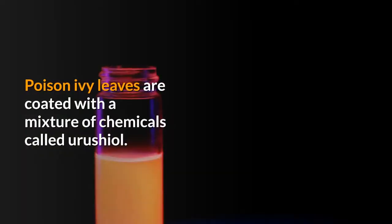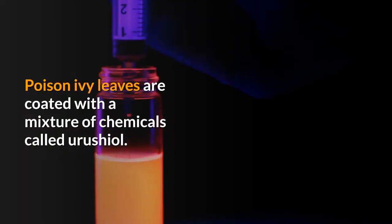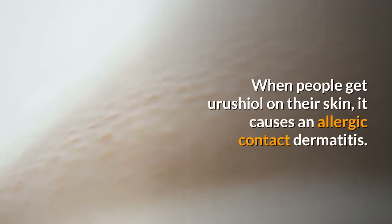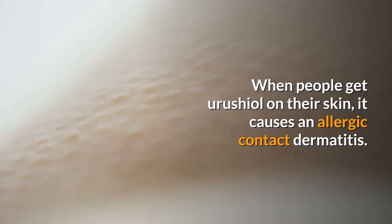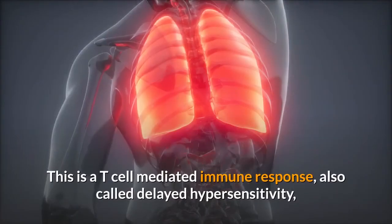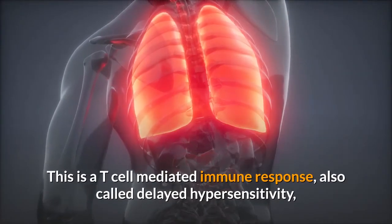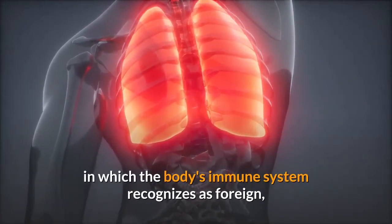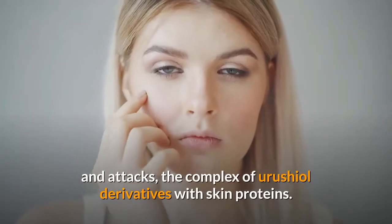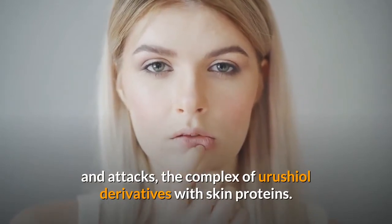Poison ivy leaves are coated with a mixture of chemicals called urushiol. When people get urushiol on their skin, it causes an allergic contact dermatitis. This is a T-cell mediated immune response, also called delayed hypersensitivity, in which the body's immune system recognizes as foreign and attacks the complex of urushiol derivatives with skin proteins.